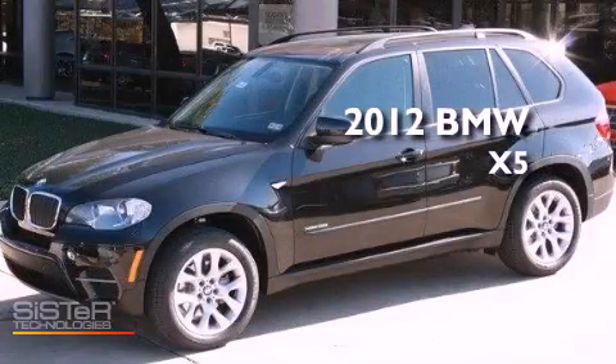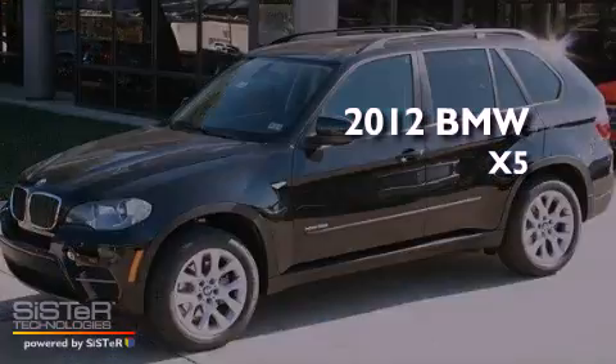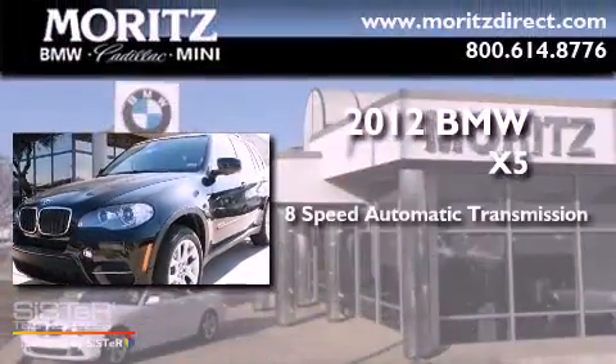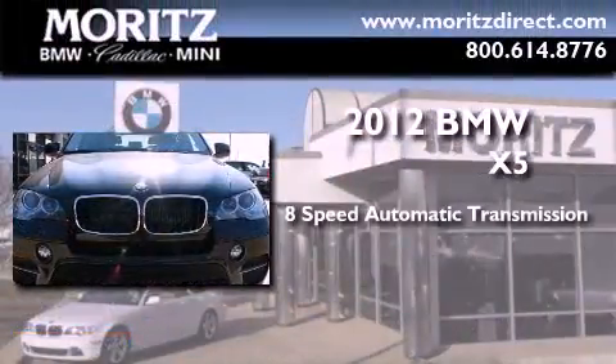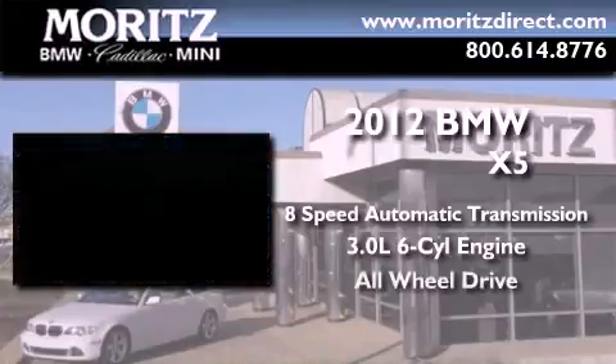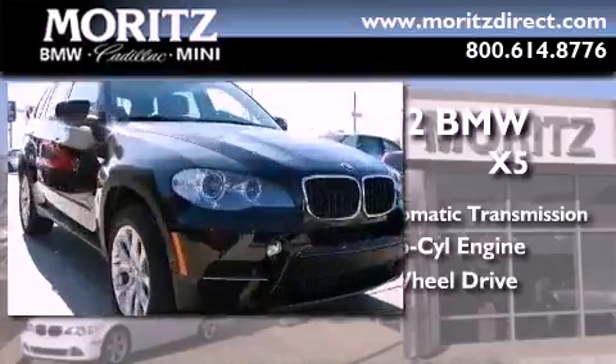This is a brand new 2012 BMW X5. This crossover has an 8-speed automatic transmission, a 3.0-liter inline 6-cylinder engine, and the added safety and control of all-wheel drive.